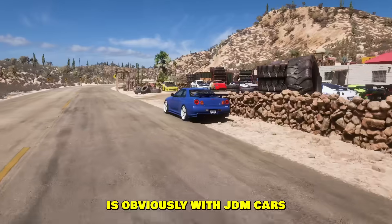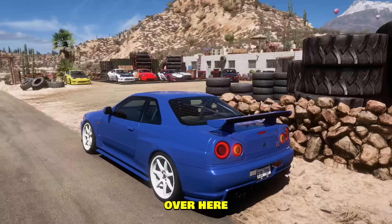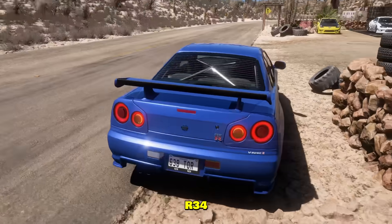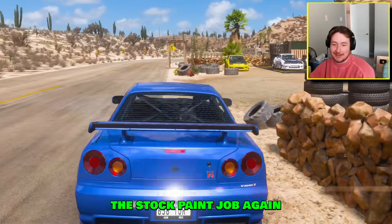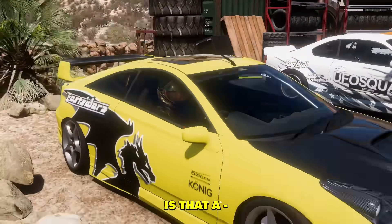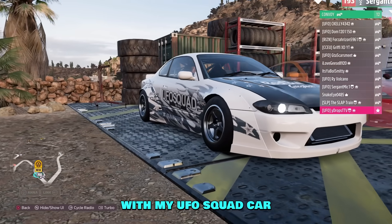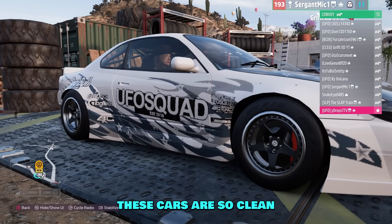Well boys, the next car meet is obviously JDM cars, and I'm bringing my R34. Gotta love these lights though, right? Beautiful lights. Goose, you didn't want to put a livery on this? It's an R34, come on — white rails glow. Ryzen over here actually brought a Celica, I believe. Yeah, that's a Toyota Celica. It's a unique vehicle. Did we have Smitty here with my UFO squad car?